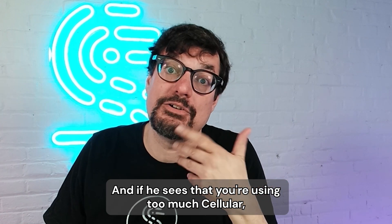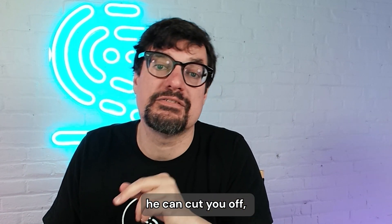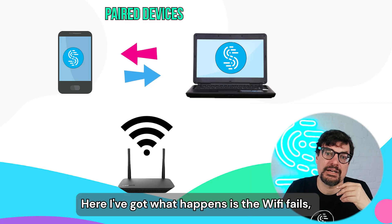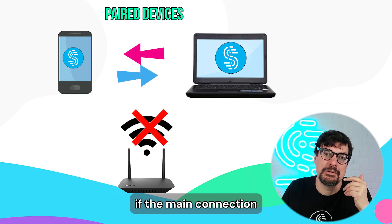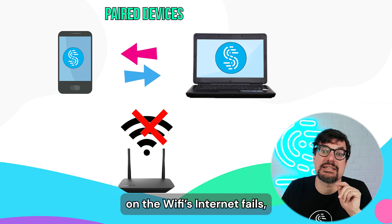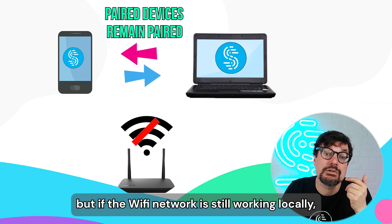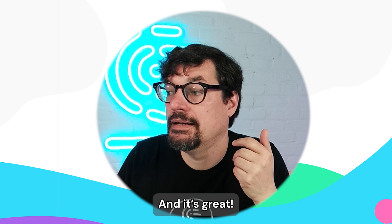Even though this other device is helping out and letting you use its cellular, it can't read any of your traffic. It's a secure system. And if it sees that you're using too much cellular, it can cut you off — so it's protected as well. Also, if the main Wi-Fi internet connection fails but the local Wi-Fi network is still working, you can still use Pair and Share. And it is great.